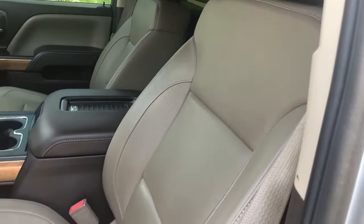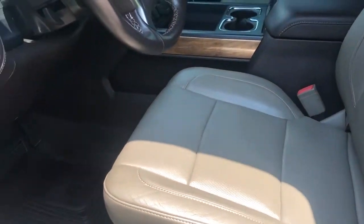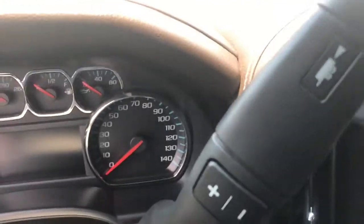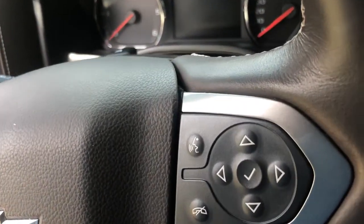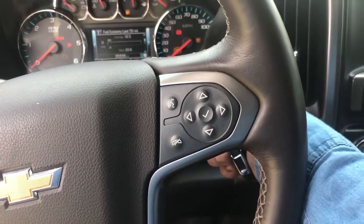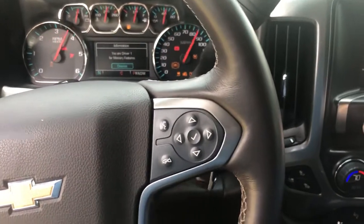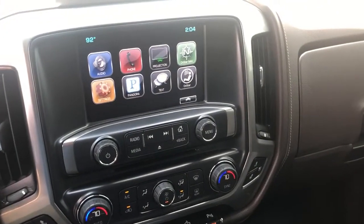Seats are in excellent shape. Step in here — heads up display.